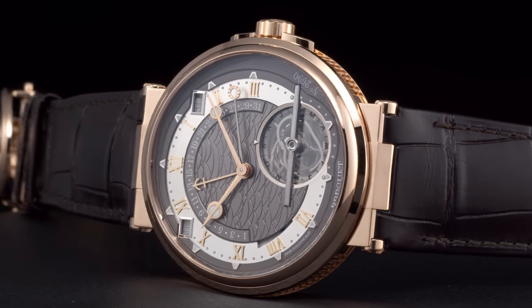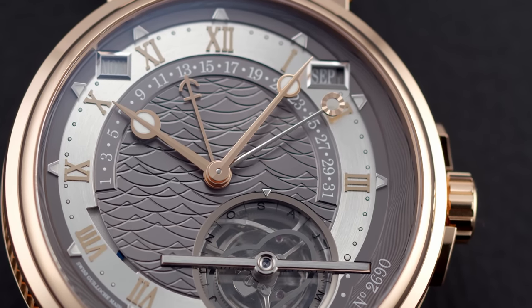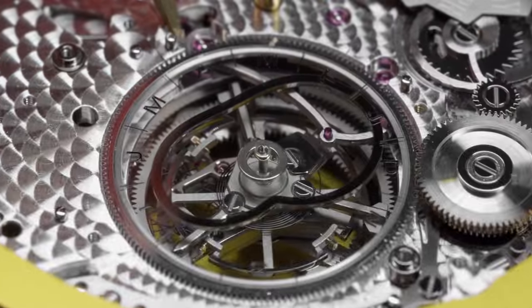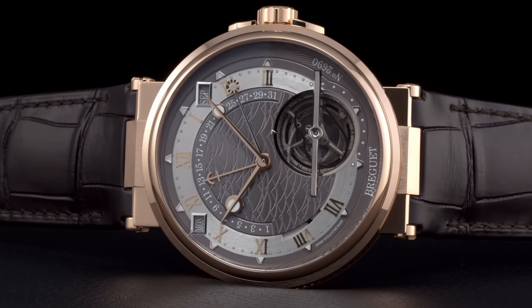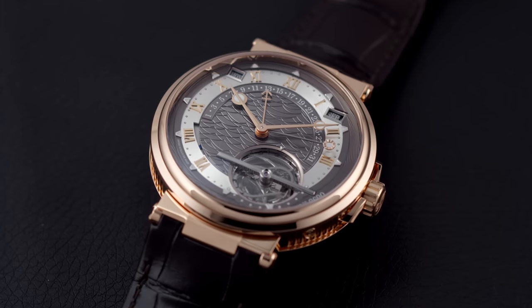The equation of time indicates the difference between solar true time and conventional mean time, and it's displayed here in a sophisticated way. A hand following the minute hand shows at a glance how far behind or ahead the equation of time is for a given day. Technically, this complication is driven by a modern sapphire crystal cam mounted coaxially to the tourbillon, fitted with a silicon spring. The dial of this 43.9-millimeter watch features an eye-catching guilloche pattern resembling ocean waves, which has become synonymous with the Marine Collection.